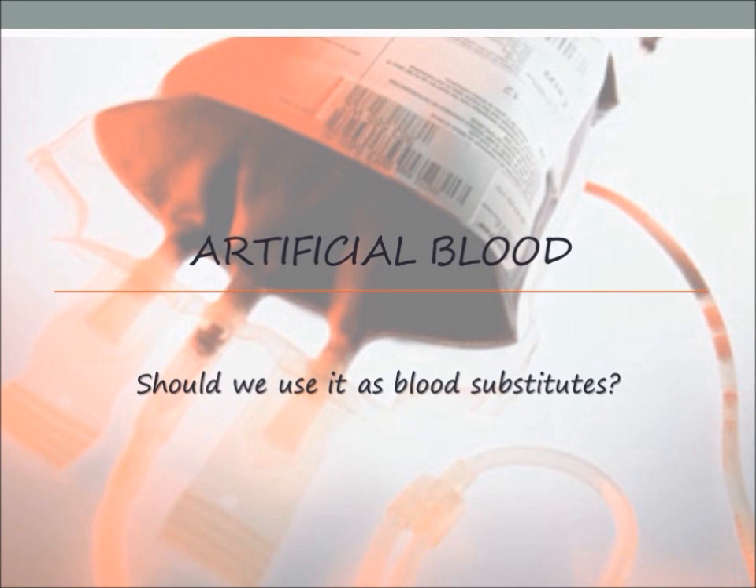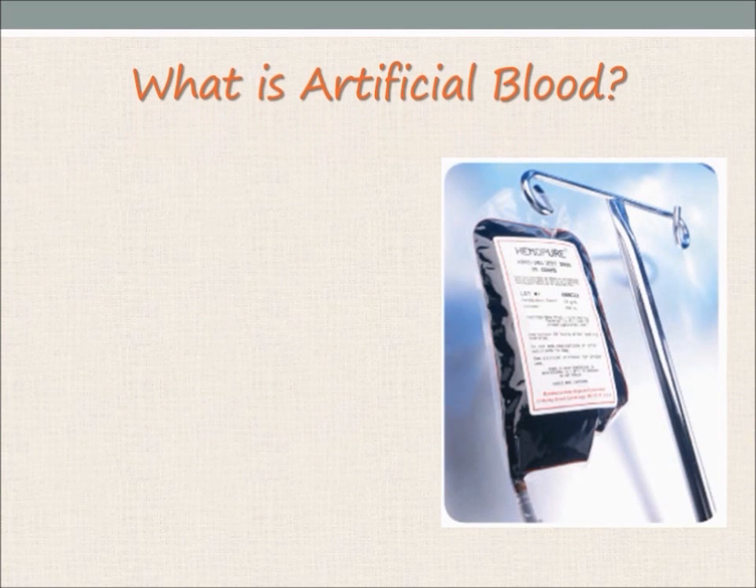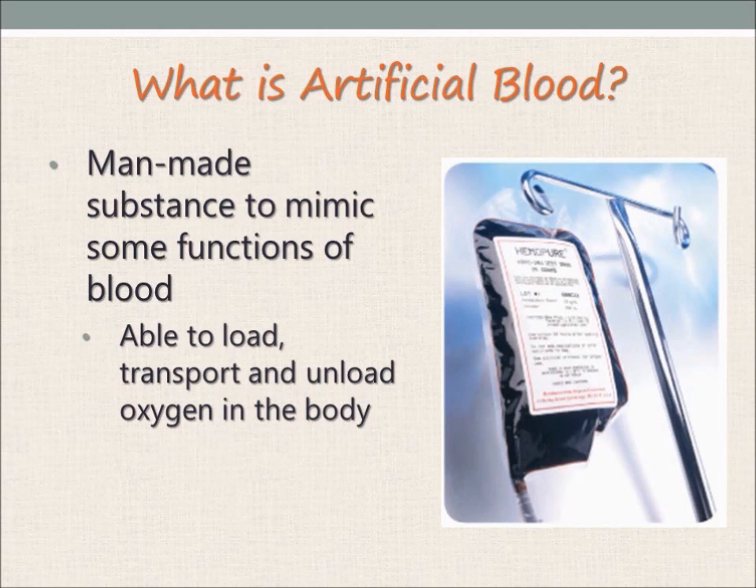Today, I will be talking about the use of artificial blood and whether or not their use should be encouraged. First and foremost, many of you would question: what is artificial blood? Well, they are basically synthetic cells that are made to fulfil some functions of blood. In most cases, the main function of artificial blood is to help with the transport of oxygen in the body.